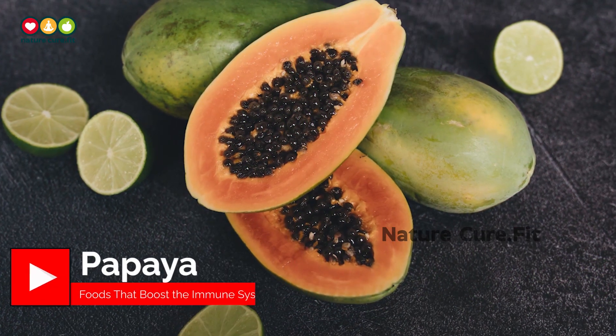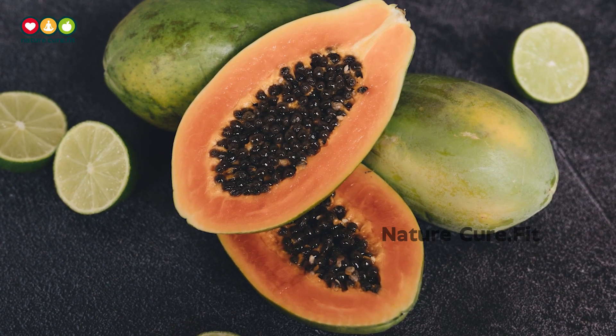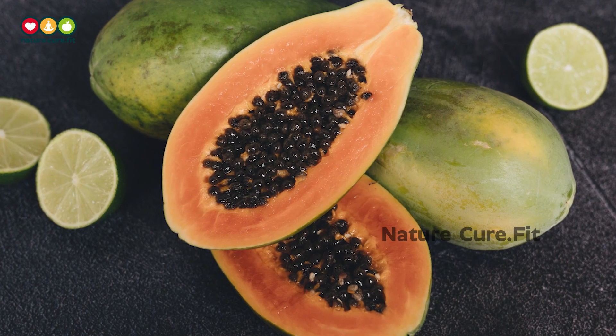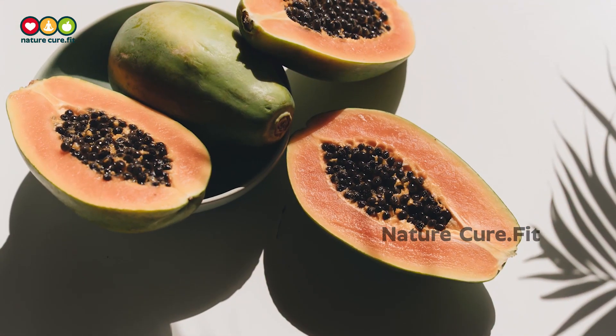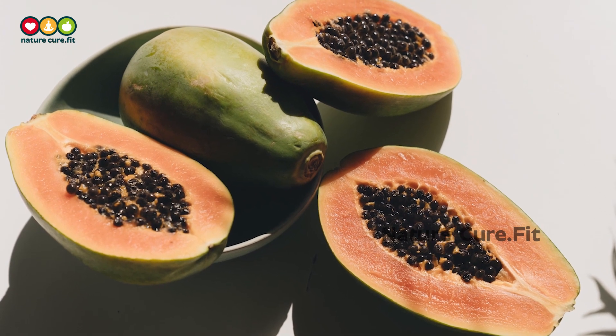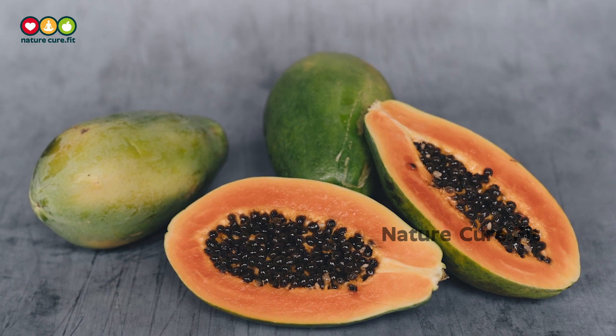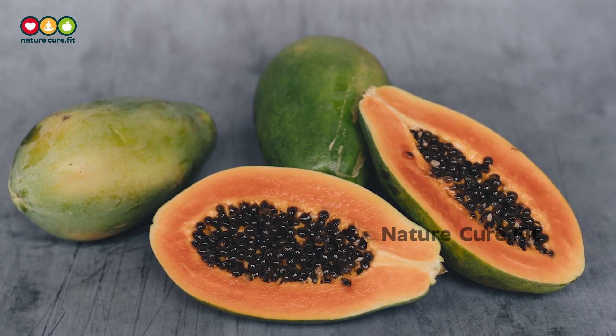12. Papaya. Papaya is another fruit loaded with vitamin C. You can find double the daily recommended amount of vitamin C in a single medium fruit. Papayas also have a digestive enzyme called papain that has anti-inflammatory effects. Papayas have decent amounts of potassium, magnesium, and folate, all of which are beneficial to your overall health.